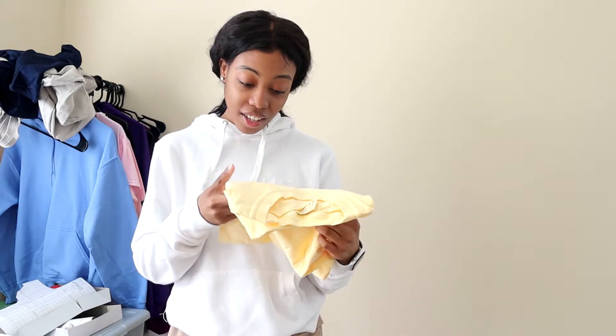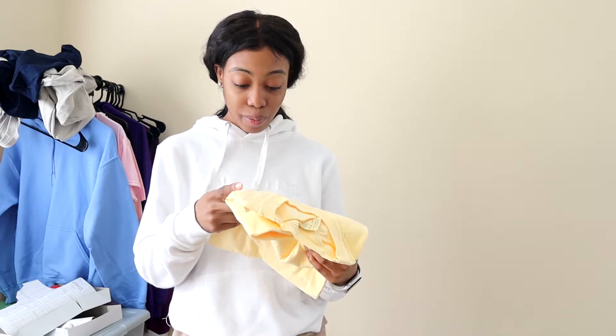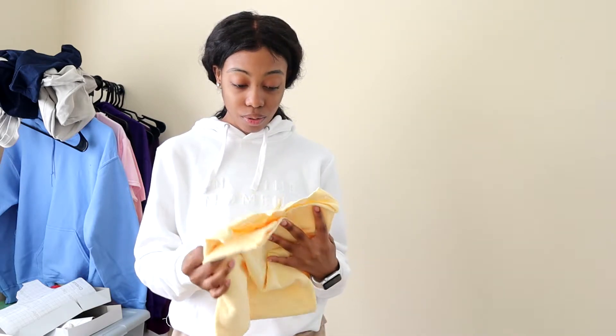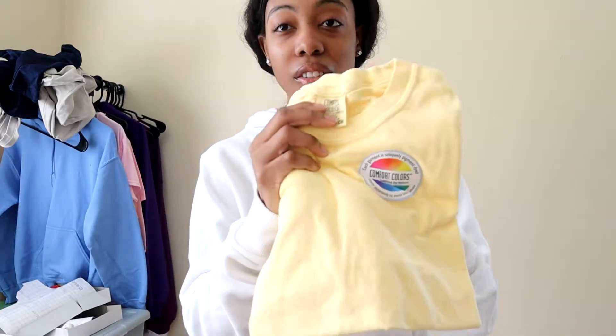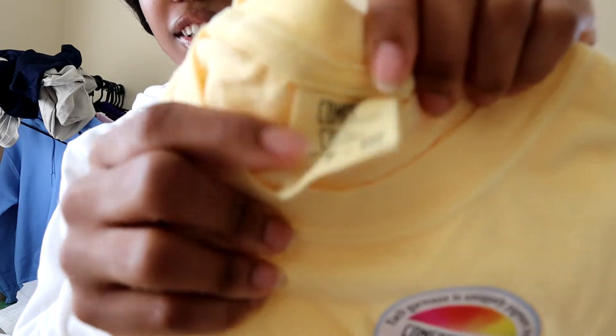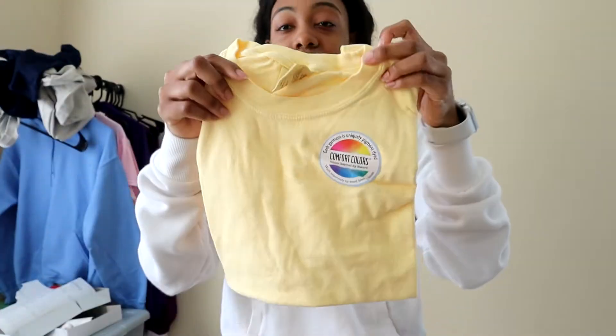Each garment is uniquely pigment-dyed. Comfort Colors colors are inspired by nature and washed separately to avoid bleeding issues. One thing that always catches my eye about Comfort Colors is their tag — I like that it goes with the shirt. This is how it looks.